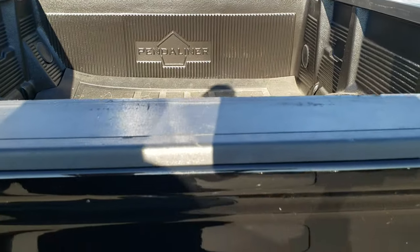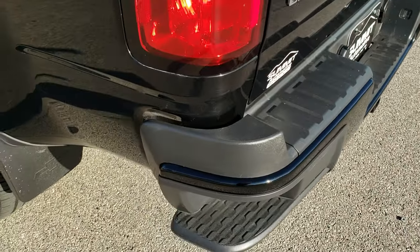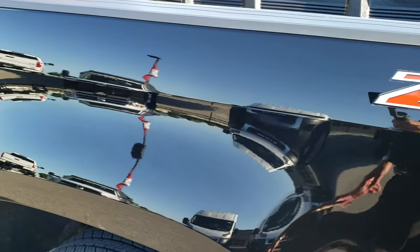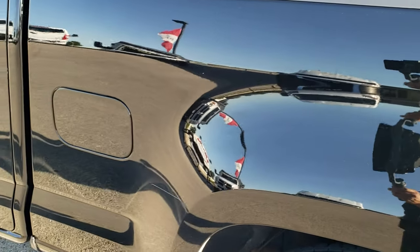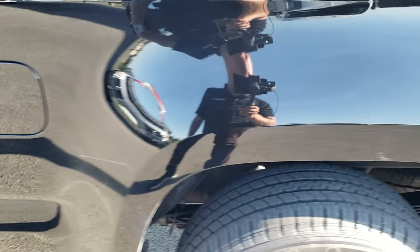We've got a bed mat in here and a drop-in bed liner. The bed mat keeps your stuff from sliding, and the bed liner protects the actual bed of the truck. Down this side of the truck, just as clean as that passenger side — see just how reflective that paint is. Very, very nice truck all the way around.